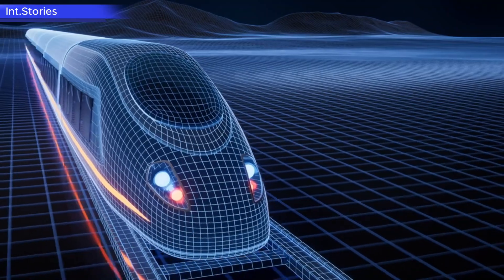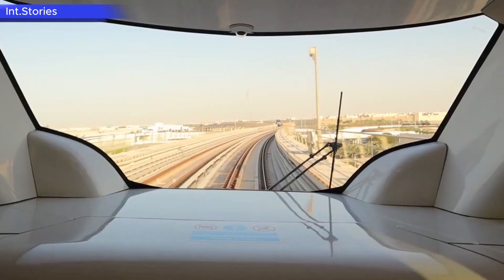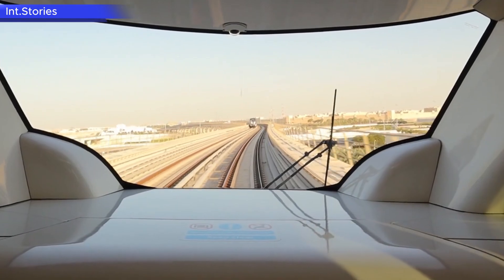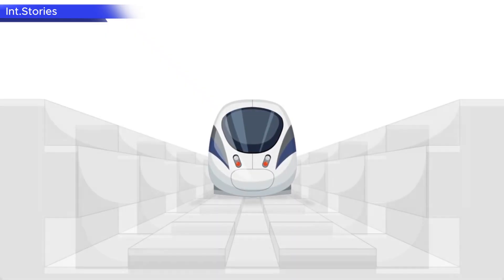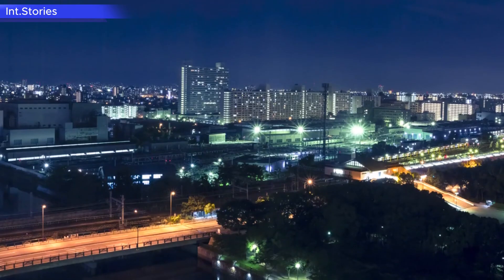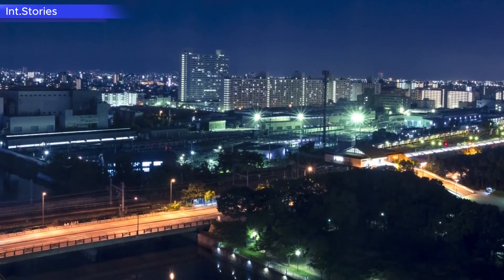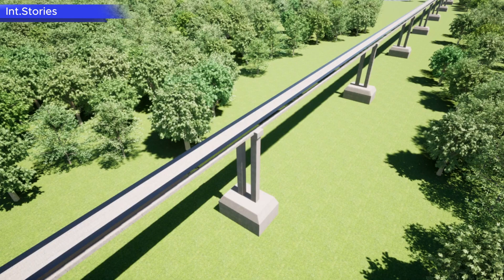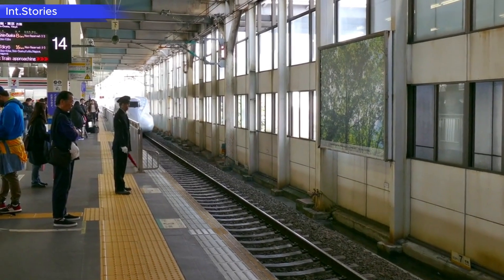Maglev technology allows trains to travel at speeds exceeding 500 kilometers per hour without touching the tracks. However, why has this revolutionary rail project faced decades of delays? What benefits will it bring to Japan and the world? And can maglev technology transform global transportation the way the first Shinkansen did in the 1960s?